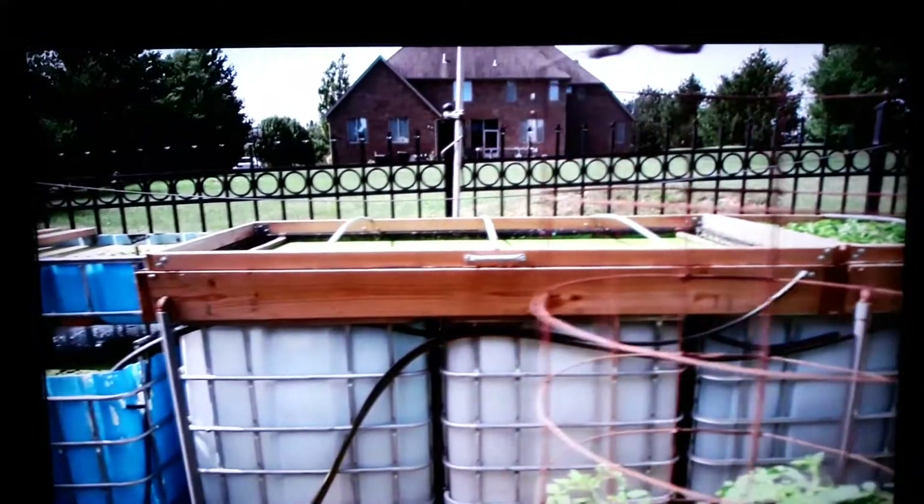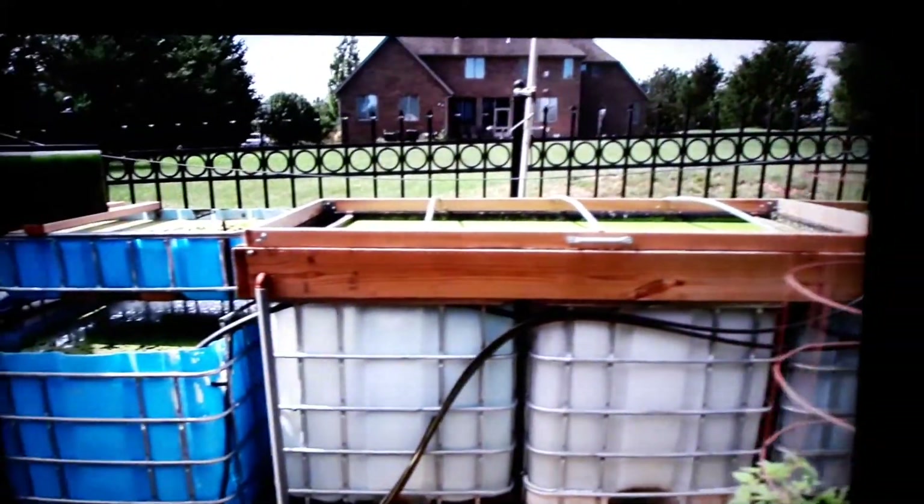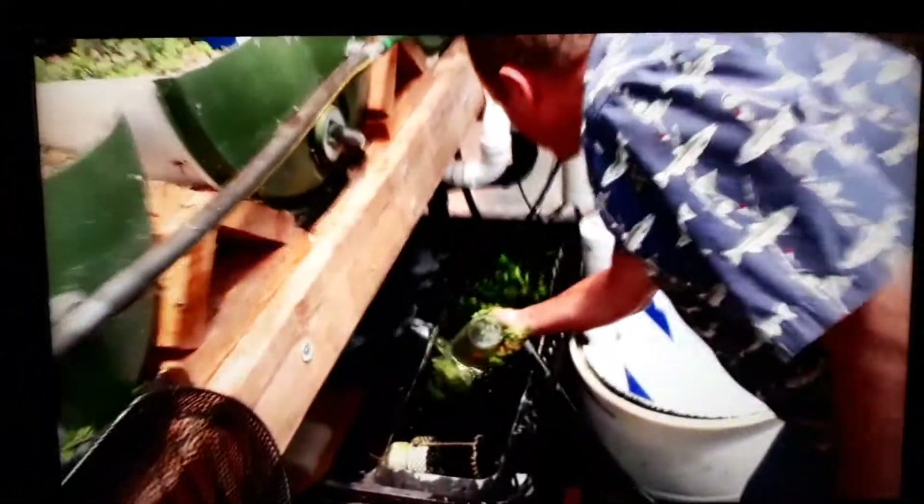An elaborate method of food production — one not for the casual prepper. This is the Cadillac of preps. This is aquaponics.